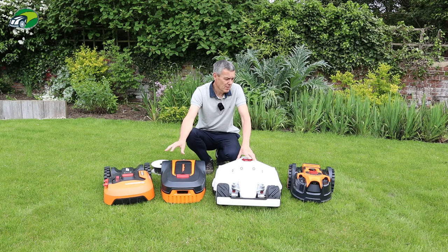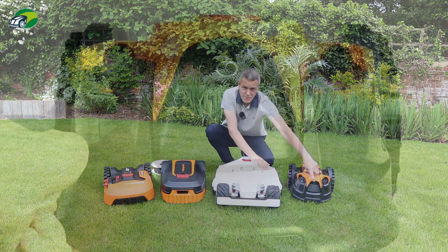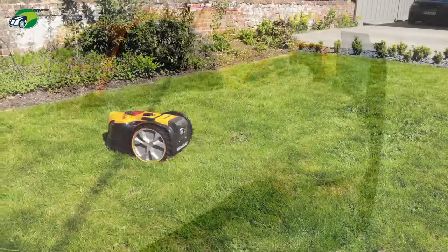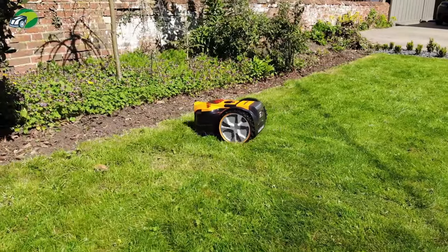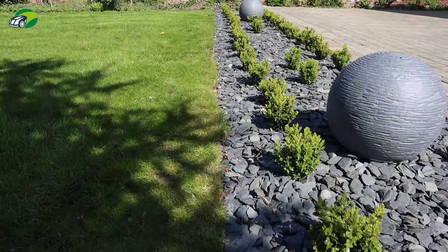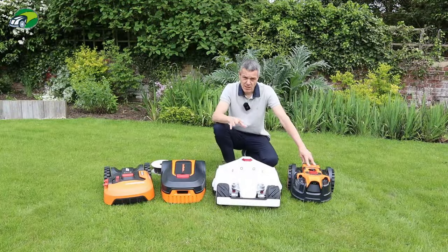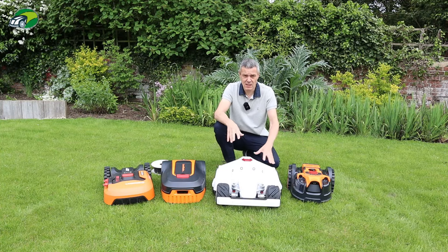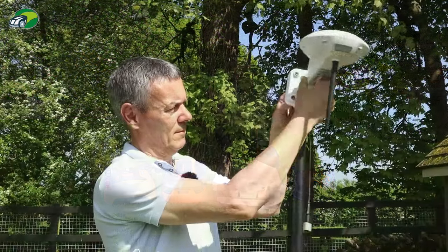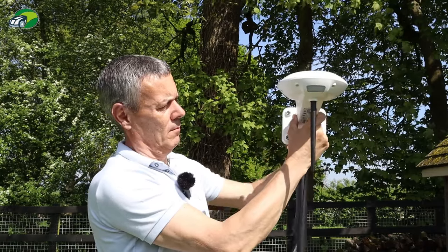The second type is camera-based navigation. This lawnmaster has a camera at the front that tries to see where the perimeter of the lawn is. The key requirement is that your lawn's perimeter must be well-defined — for example, with a clear edge between the lawn and gravel or a pathway. The third type, new for 2023, is GPS — but not GPS on its own, as that wouldn't be accurate enough to guide a mower around a lawn.